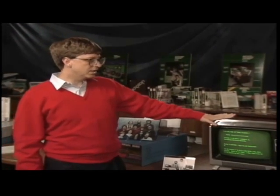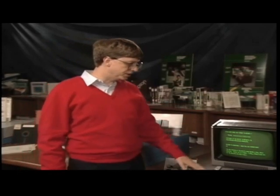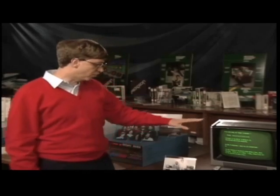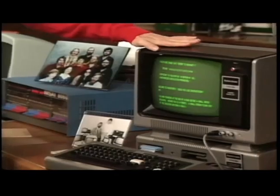But they knew it was pretty inadequate. And so they licensed the BASIC from us that was built into all these machines thereafter. And they called it level two BASIC. And we even left some hooks in there so we could sell a BASIC called level three BASIC that went even further.